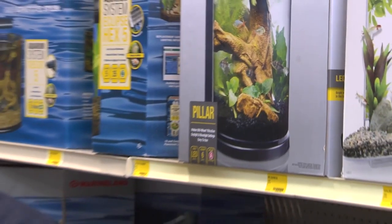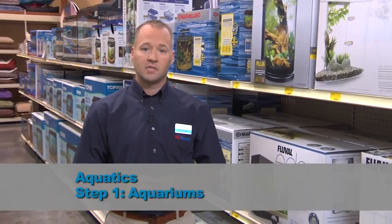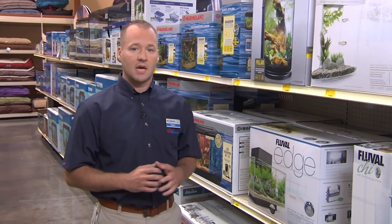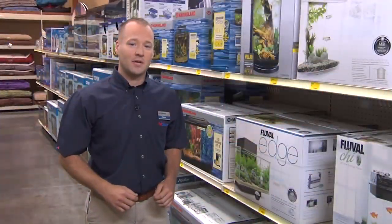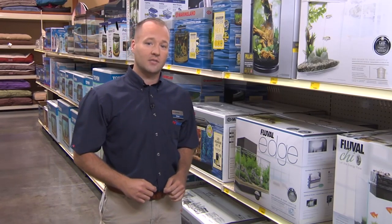Now let's start with Aquatics. All of the bump outs in Aquatics now feature the three simple steps. Let's begin with Step 1, Aquariums. This step is our opportunity to inspire our pet parent into the category. One of the biggest changes in this aisle is that we've now organized the product from best to good, starting at the drive aisle. Best products are high quality with multiple features and solutions. Good products feature basic functionality at a value price.